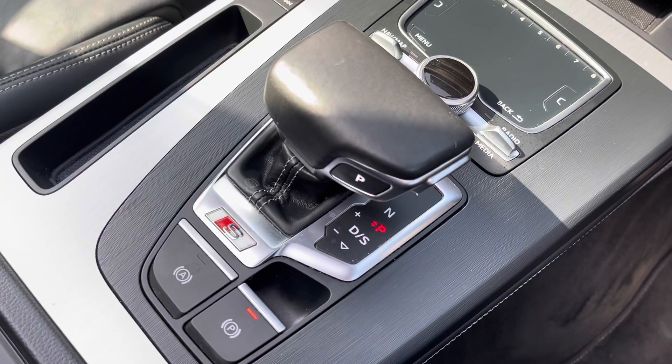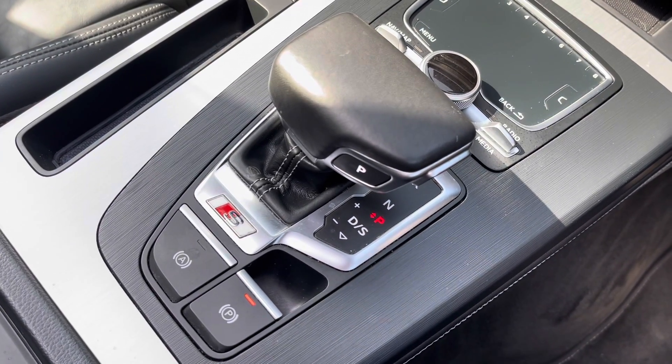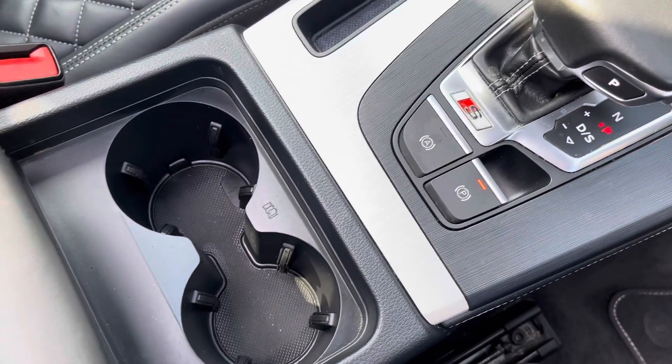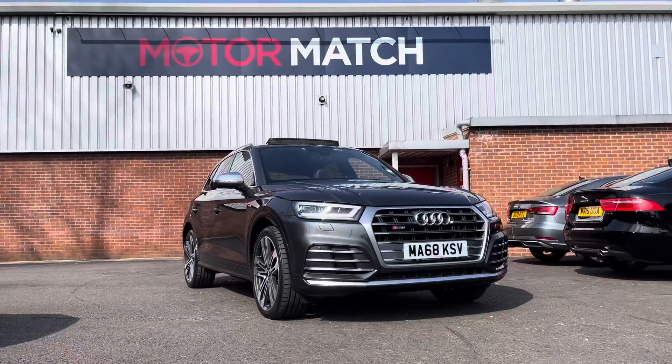Moving down from that you do have your DSG SQ5 automatic gearbox with your electric handbrake as well. You do have your two integrated cup holders and your armrest that also doubles as your storage.